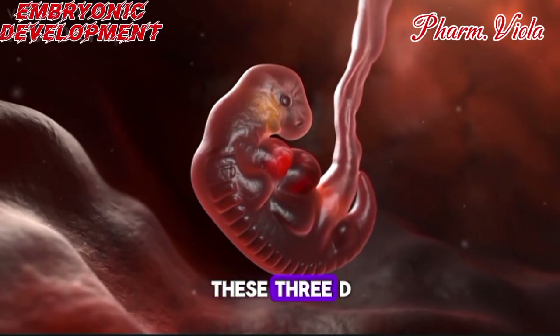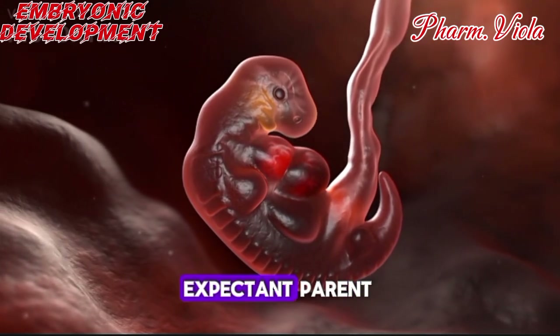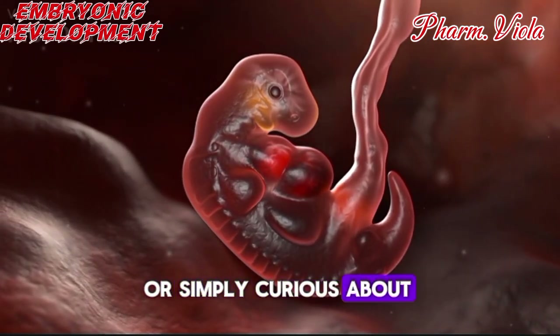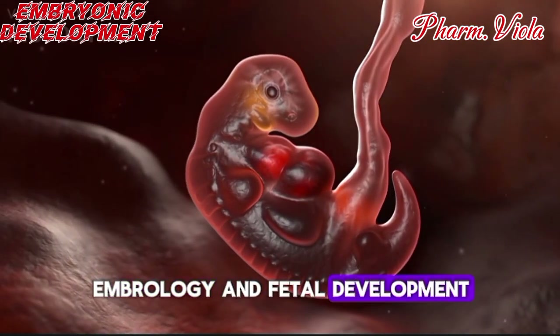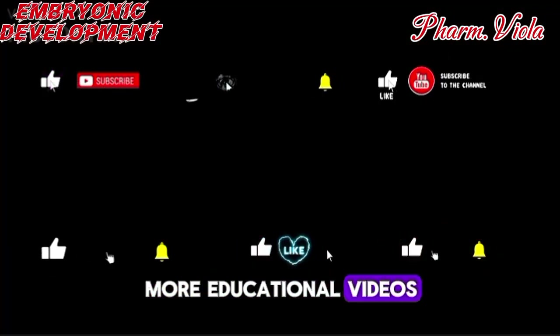I hope you found these 3D visuals and insights helpful, whether you're a student, expectant parent, or simply curious about embryology and fetal development. Don't forget to like, subscribe, and stay tuned for more educational videos from this channel.